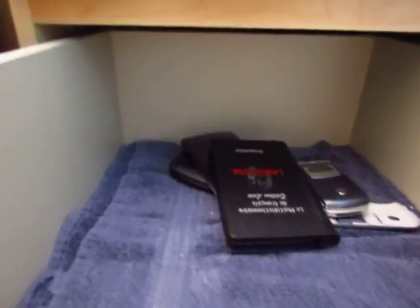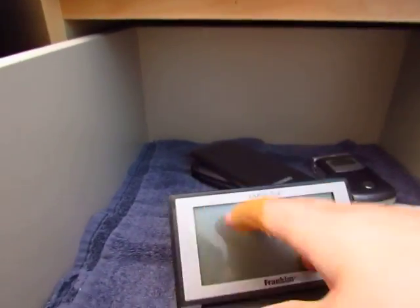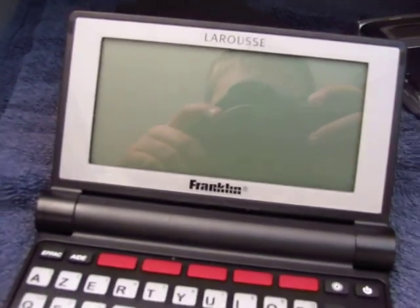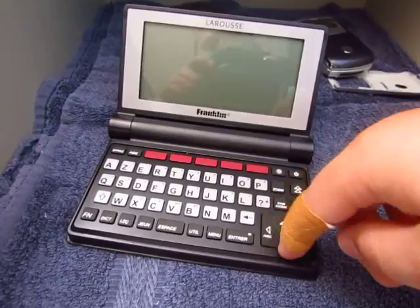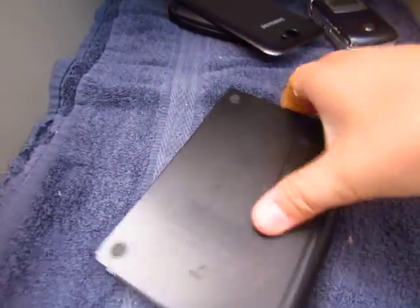Next we have something that's not a phone but more like a dictionary — it's in French. It's a Franklin one. It uses two AAA batteries. Nice thing.